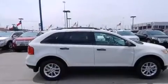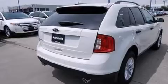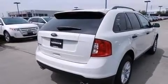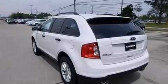Features include a multi-link rear suspension, traction control and stability control systems, a six-speaker audio system, side curtain airbags, air conditioning, a four-wheel independent suspension, roof rails and aluminum wheels.